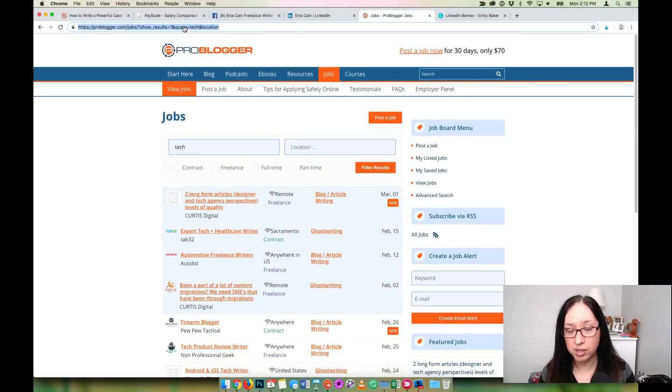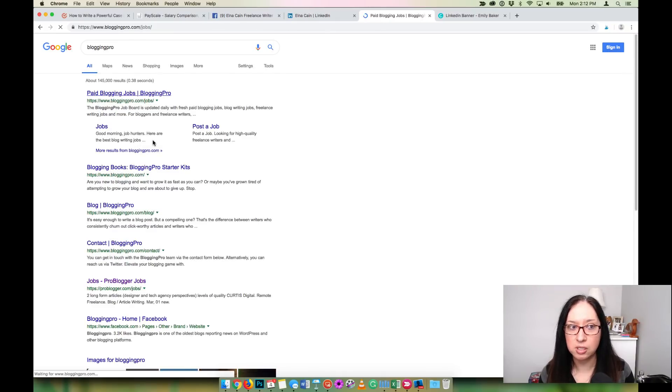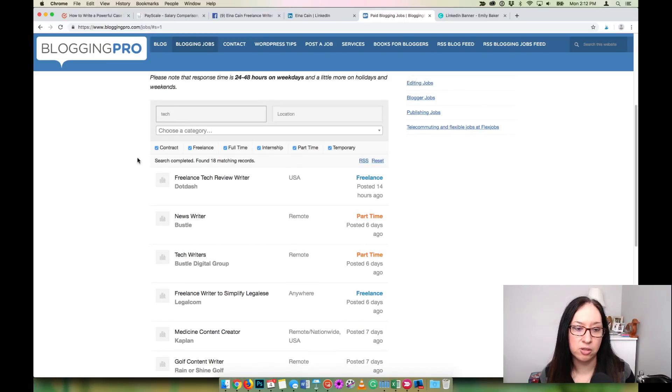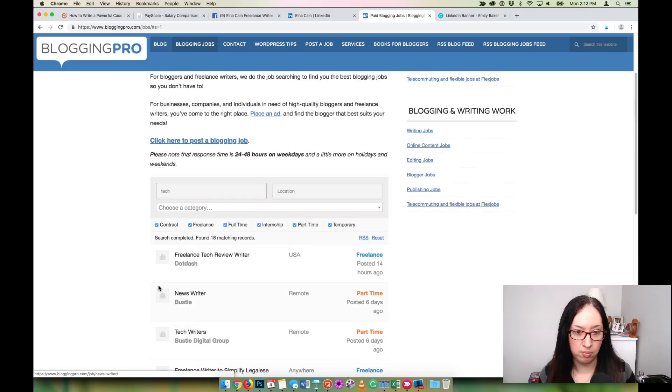Blogging Pro is another one I don't talk about often but they do have some good gigs. If you go to Blogging Pro and type in 'tech' you can see results — there's actually a freelance tech review writer posting right here. You can also visit Dot Dash or the Bustle Digital Group. What's neat is you can then find those companies on LinkedIn and connect with them too. ProBlogger and Blogging Pro are the two job boards I'd try out first.